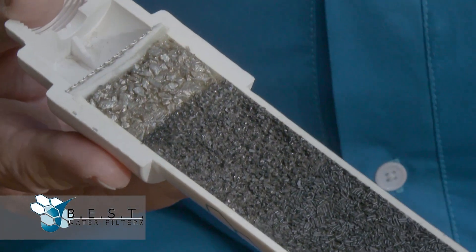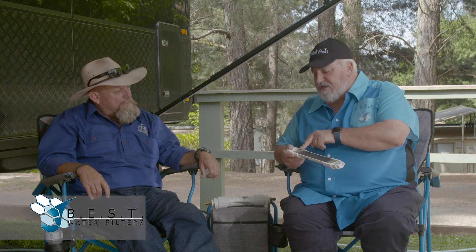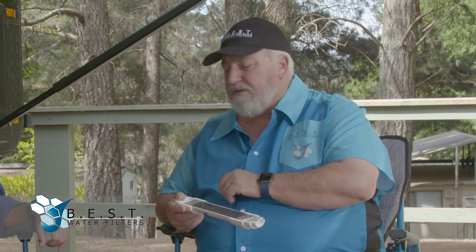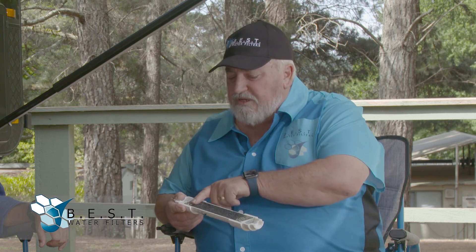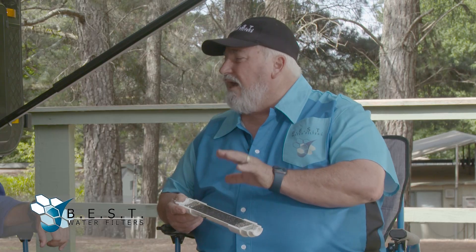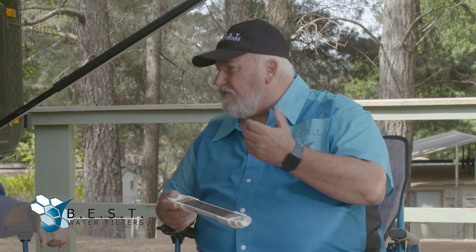Following that we have the finer micron which stops the bacteria like E. coli etc., and then our SilverSafe technology will actually kill it off and stop it from breeding any further. The big advantage of that is it allows the carbon to be dirt free, bacteria free, and do the job that it's meant to do — remove the chemicals so it improves the taste of the water.